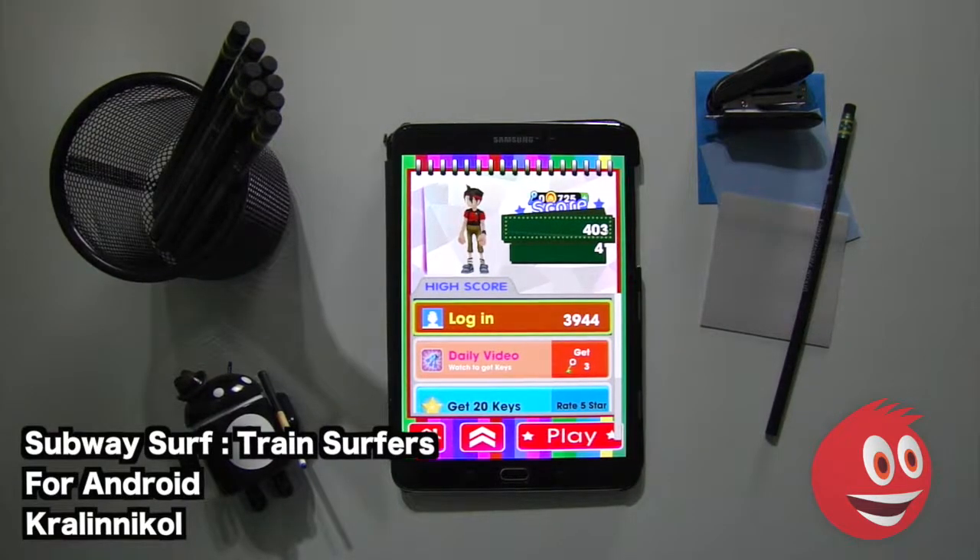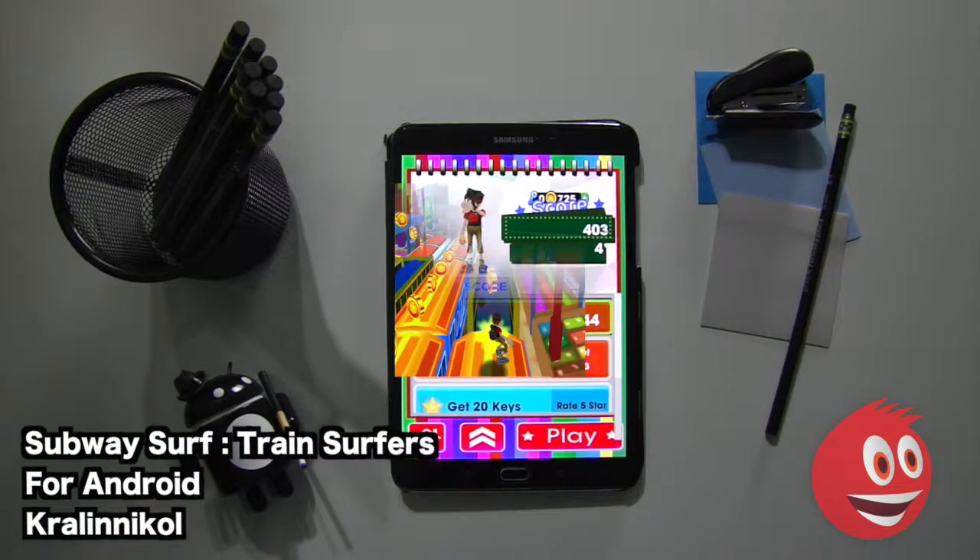Hey! Welcome to Gimme Apps! You're at Maul, the number one independent app store. Today we're checking out Subway Surf Train Surfers by Clinical. This is for the Android platform.